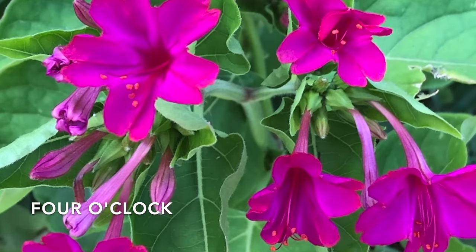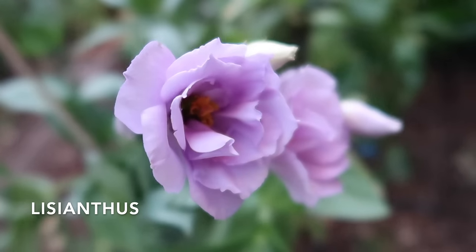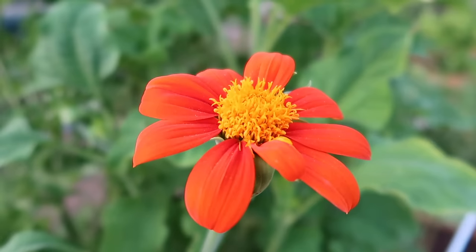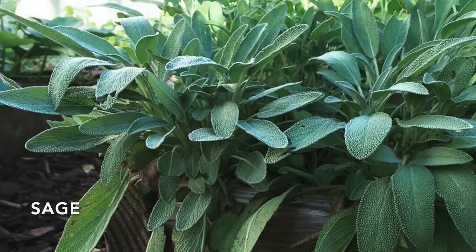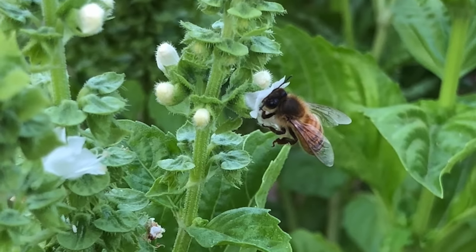Here are a few extra flowers that don't mind summer heat: Four O'Clock, Gaillardia, Lisianthus, Rudbeckia also called Mexican Hat, and Mexican Sunflower. Herbs like basil and sage are also great additions to a heat-loving garden — let the basil flower and pollinators will love it. There you have it, my 10 favorite flowers that grow well in hot summers. Hopefully you found one or two that you can add to your garden. Thank you so much for watching.